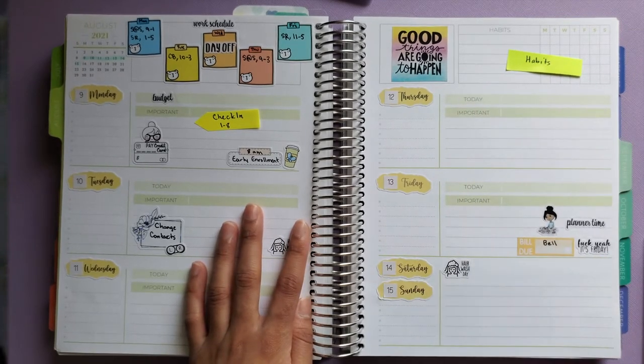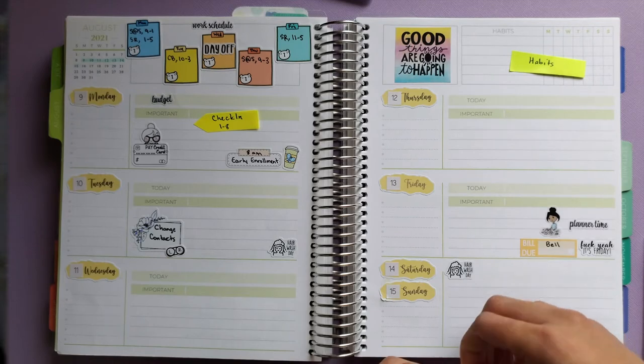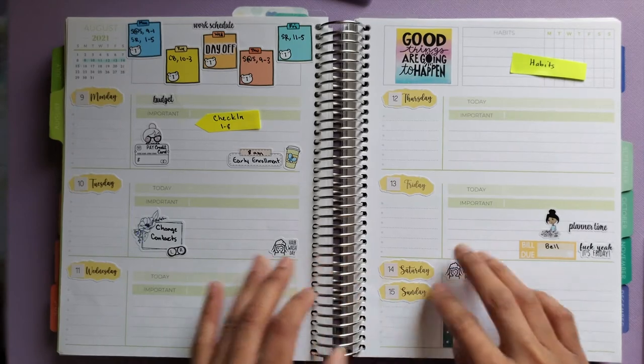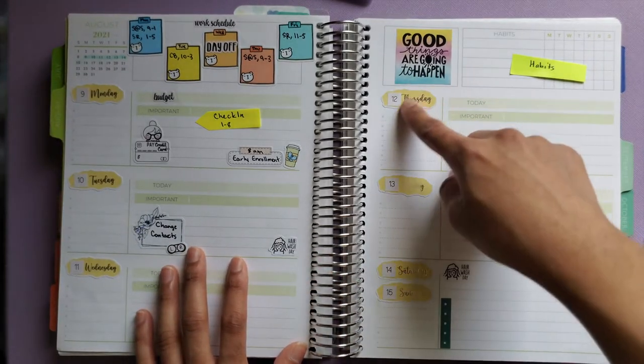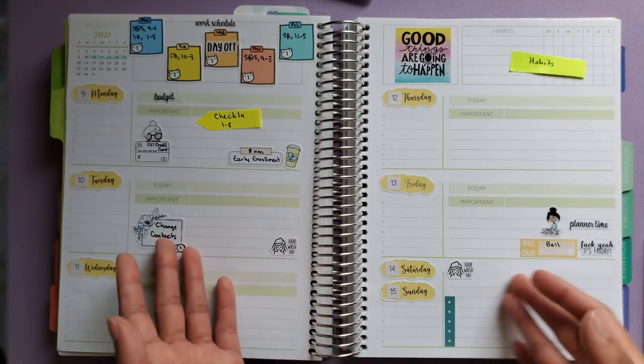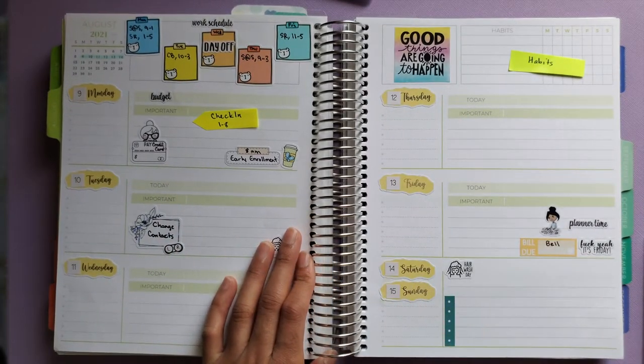I'm putting a Sunday to-dos sticker here. I'm not using headers this week since I have the date covers instead, and I'll probably skip headers for the whole month since I'm using the date covers for the rest of the month.